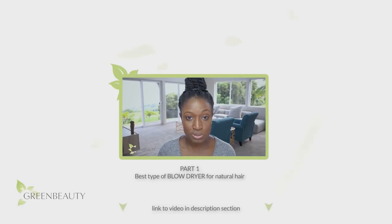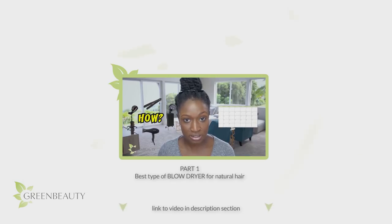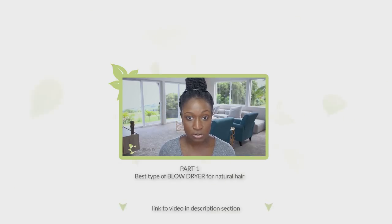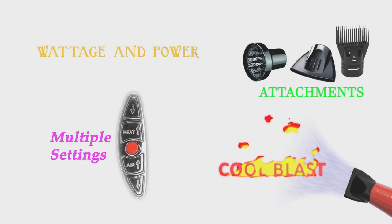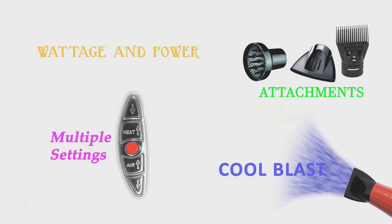Hey again! If you watched part one, you know a lot about ionic blow dryers and the benefits of how they interact with your hair. Ionic blow dryers are great, but there are other important features a blow dryer should have, so in this video I think it's important to talk about them.